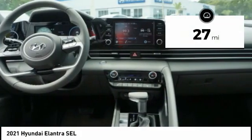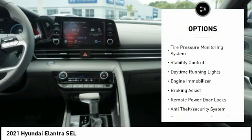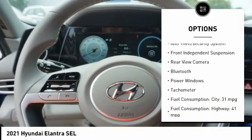This vehicle has less than 100 miles. Here are some of this vehicle's great options: tire pressure monitoring system, stability control, daytime running lights, engine immobilizer, and braking assist.